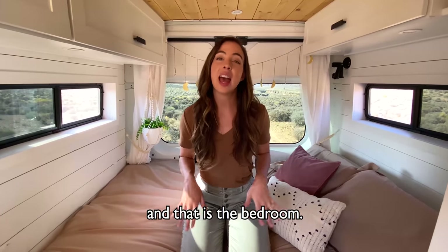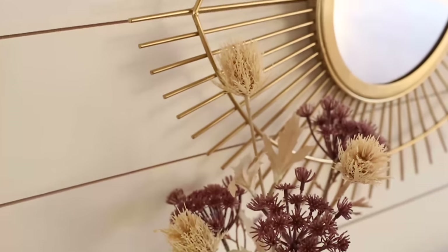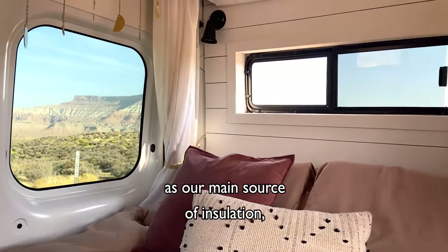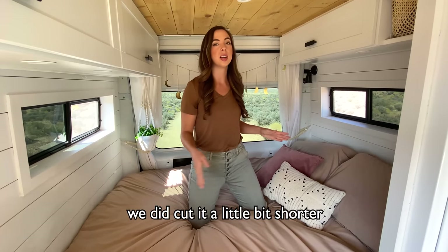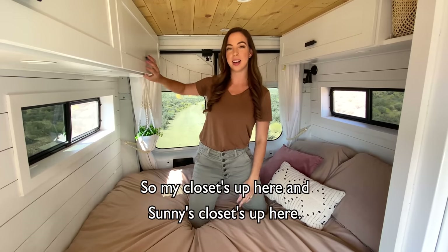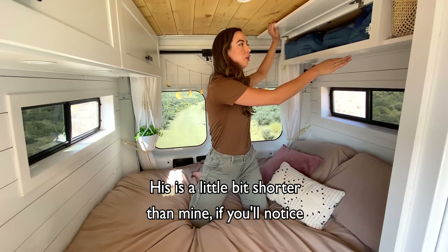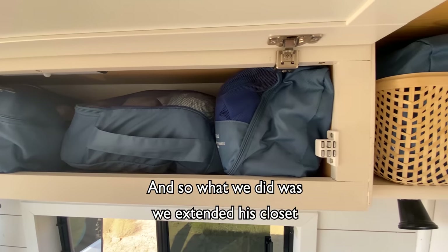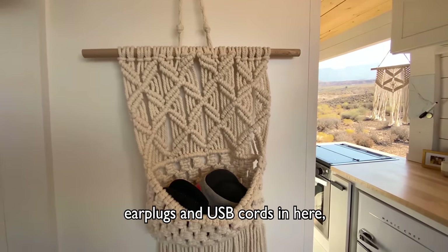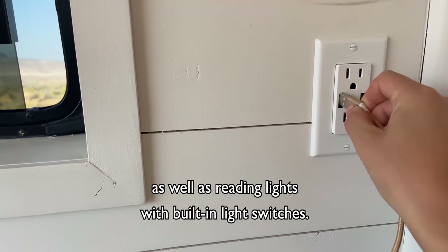Now let's move on to one of my favorite parts of the van: the bedroom. Our walls are made out of shiplap, and underneath is sheep's wool as our main source of insulation, which we've been really happy with. Our mattress is a queen size — we did cut it a little bit shorter so that we could sleep sideways, and it's very comfortable; it's a seven-inch thick memory foam mattress. Up here you'll find our closets — my closet's up here and Sonny's closet's up here. We store all of our clothes in compact cubes to optimize storage. His is a little bit shorter just so he has more headroom when sitting upright, and we extended his closet by building a shelf and putting a basket with his clothes in. We also love this hanging macrame — we store all of our eye masks, earplugs, and USB cords in here. There are two places to charge your phones, one on each side of the bed, as well as reading lights with built-in light switches.